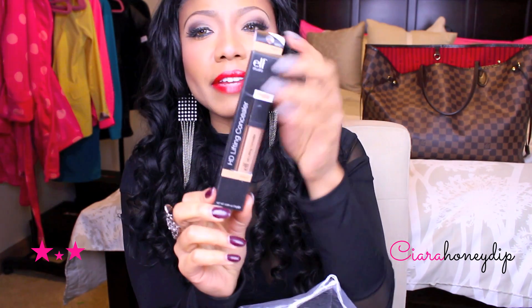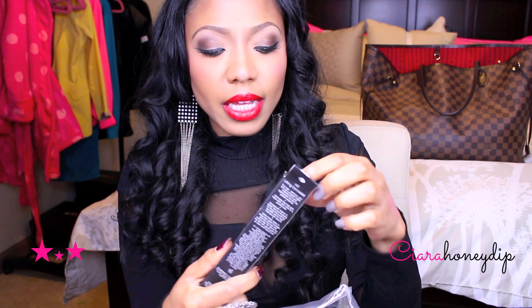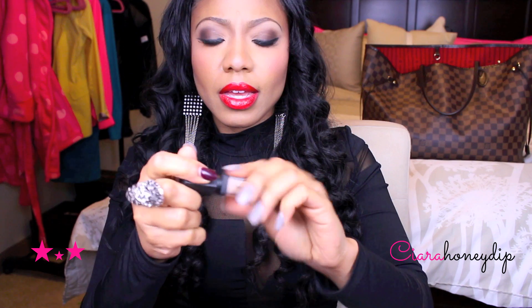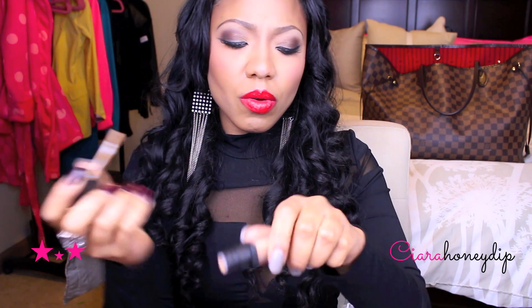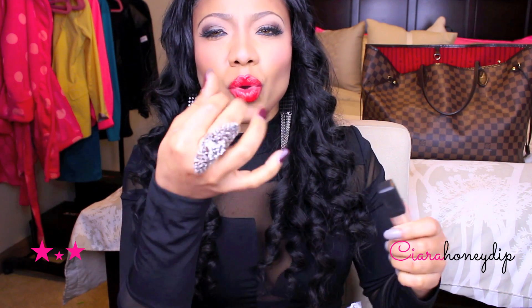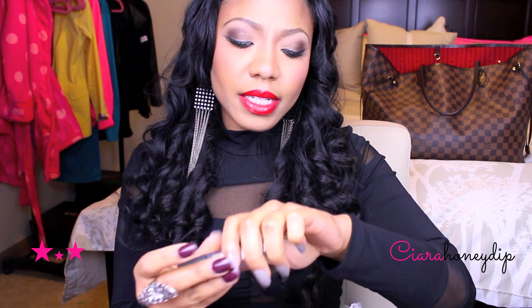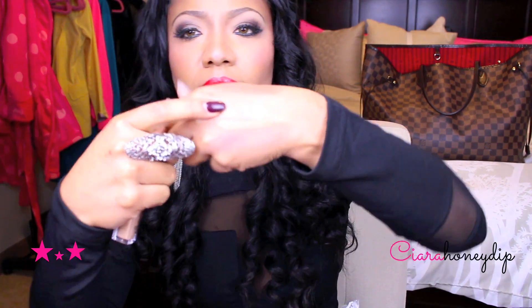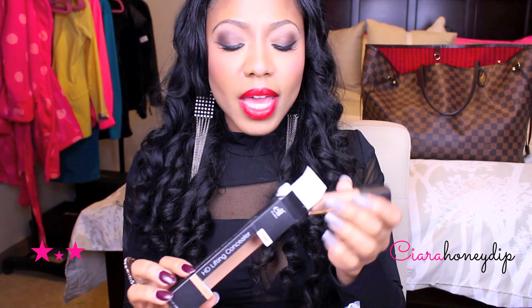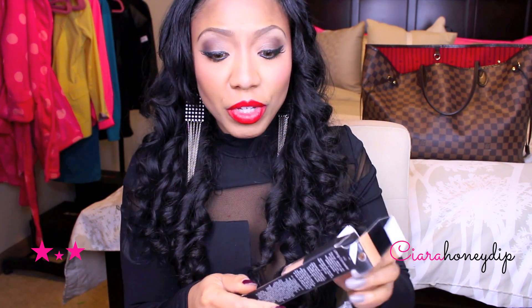I got an HD lifting concealer in medium. They come in this little tube. It's watery but it's actually pretty pigmented. The only downfall about e.l.f. is that you're ordering makeup online so you can't try it on in the store and their swatches are not always accurate — if you've ordered from e.l.f. before you know that.